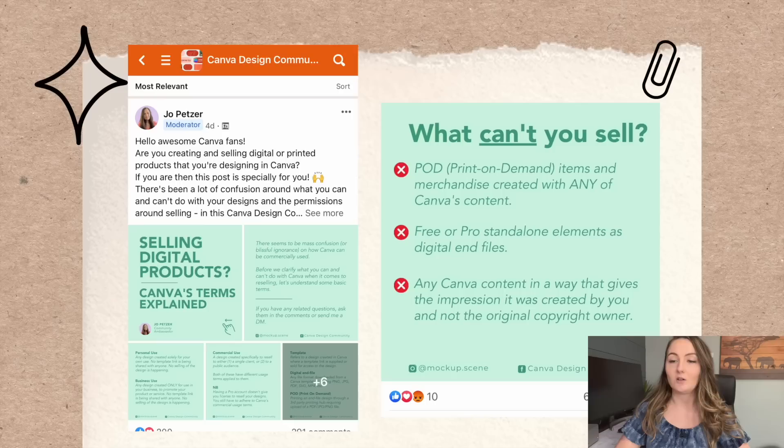What really started this all off was this page here that says, what can't you sell? POD — print-on-demand items and merchandise created with any of Canva's content. That is what sparked this conversation. This post had hundreds of comments, and this individual photo had over 65 comments before the comments got turned off and the post actually got deleted.